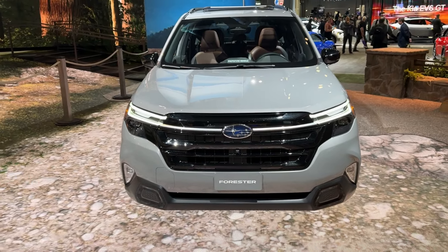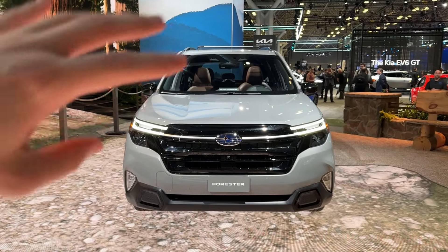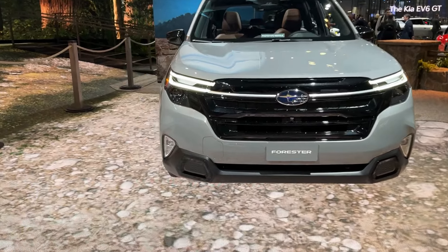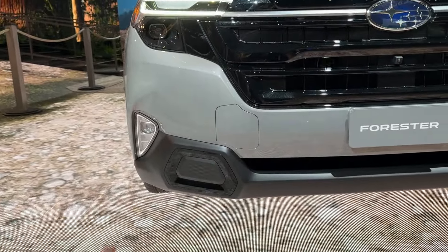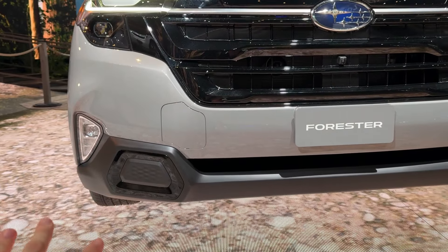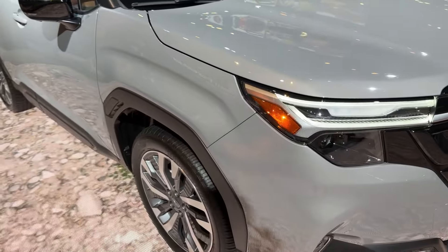The front end is all new for this generation of the Forester, but once you see it in person it's not as big and bulky as it may look in some pictures. We still have lower fog lights down here, as well as these little accent points which I could possibly see coming to a Wilderness version in the future. There's also a little toe recovery hitch right there.